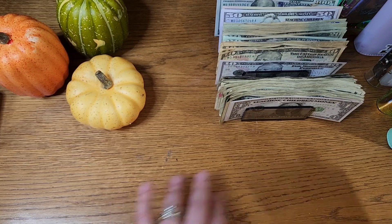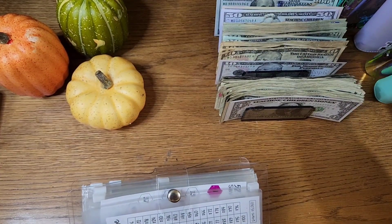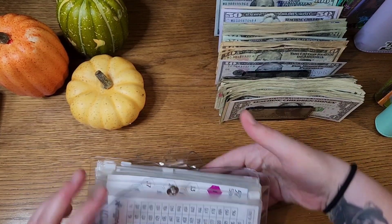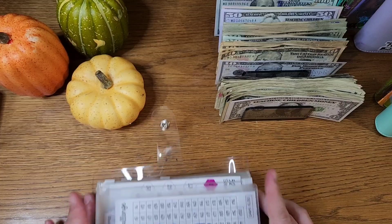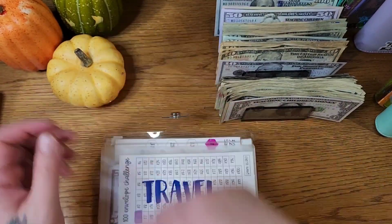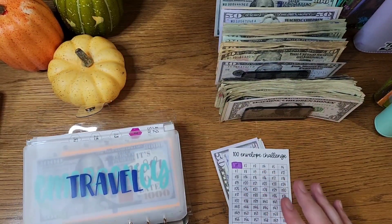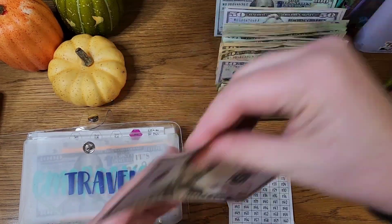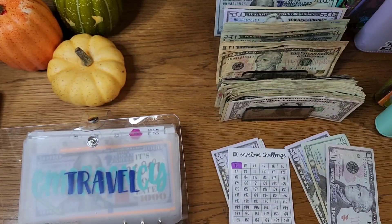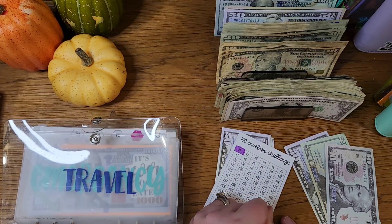First I'm going to go into the online binder and do those, because I didn't last time and I just like getting those out of the way. So first into our travel envelope — this is what we use for the hundred envelope challenge. This pay period we have eighty dollars to put toward it, so I'm going to do seventy-eight and two.